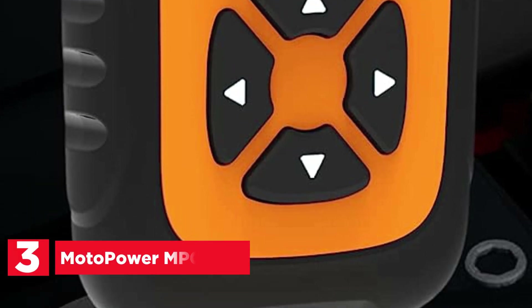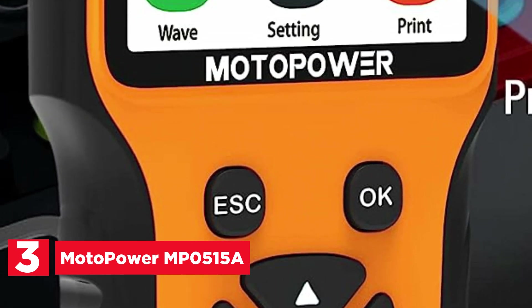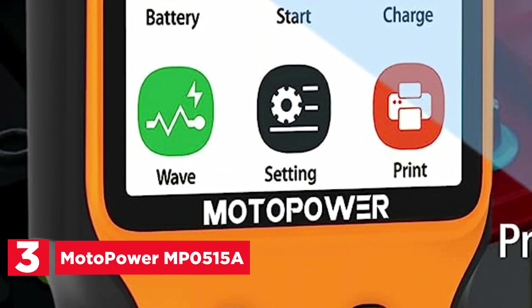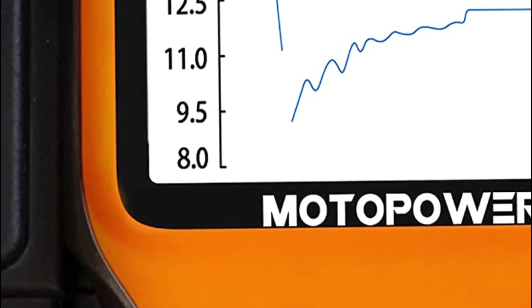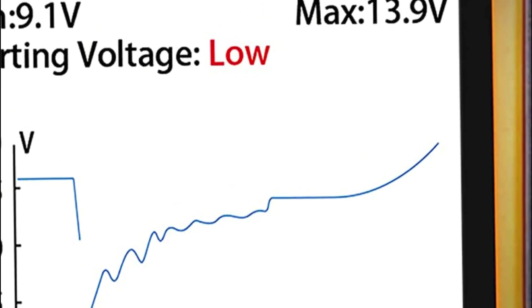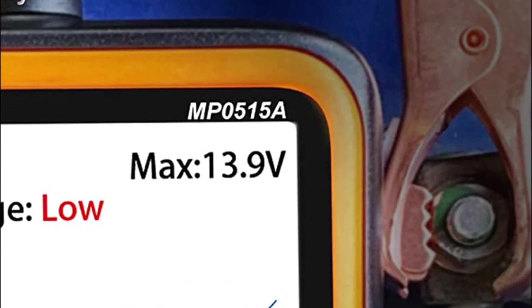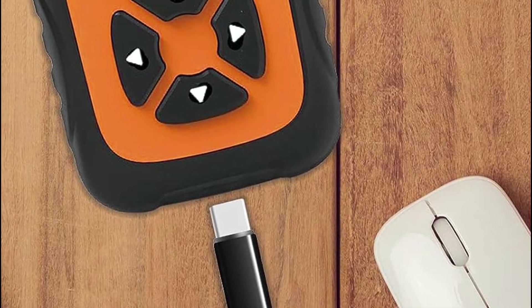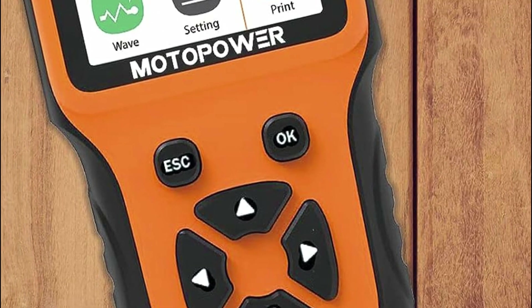The item number 3, Motopower MP0515A. With the latest testing technology, diagnosing vehicle battery health and alternator output has become faster and more efficient. Simply connect the device and it provides a quick analysis, indicating whether the battery requires a jumpstart or replacement. Additionally, it assesses the alternator's starting voltage during engine cranking, helping to identify if it's weak or functioning normally.